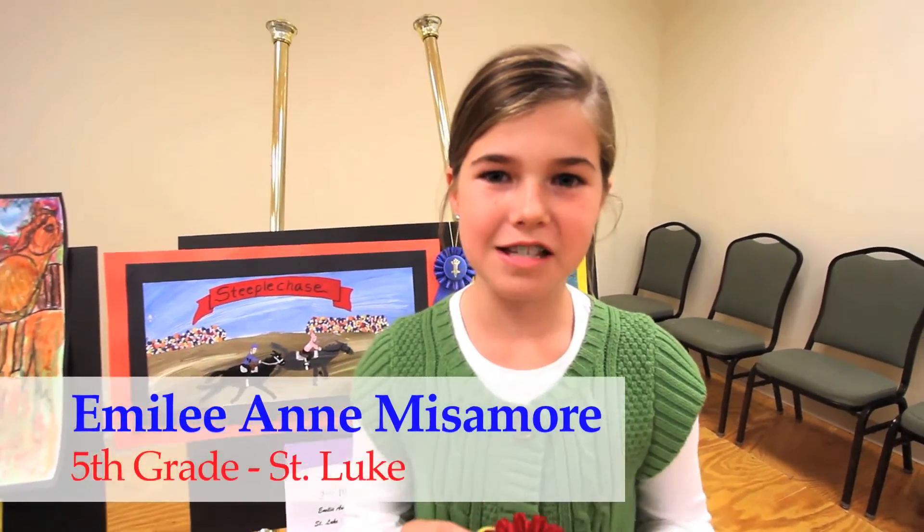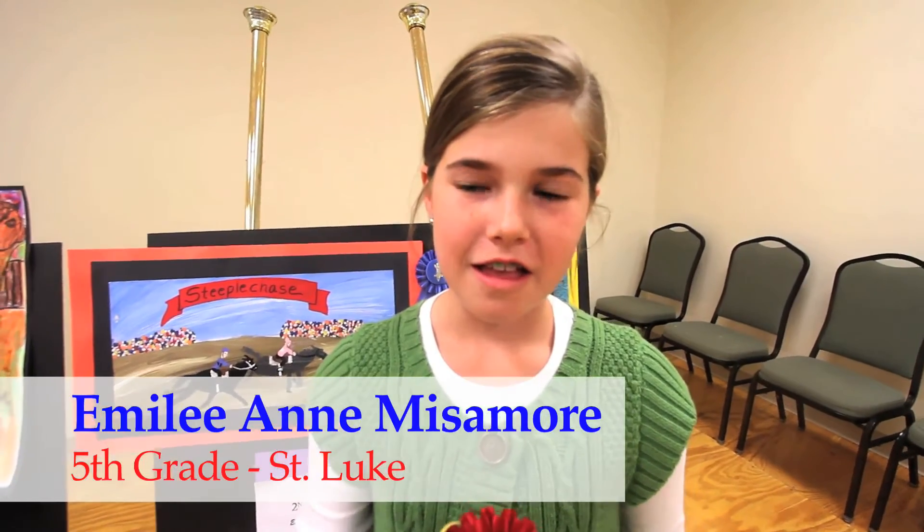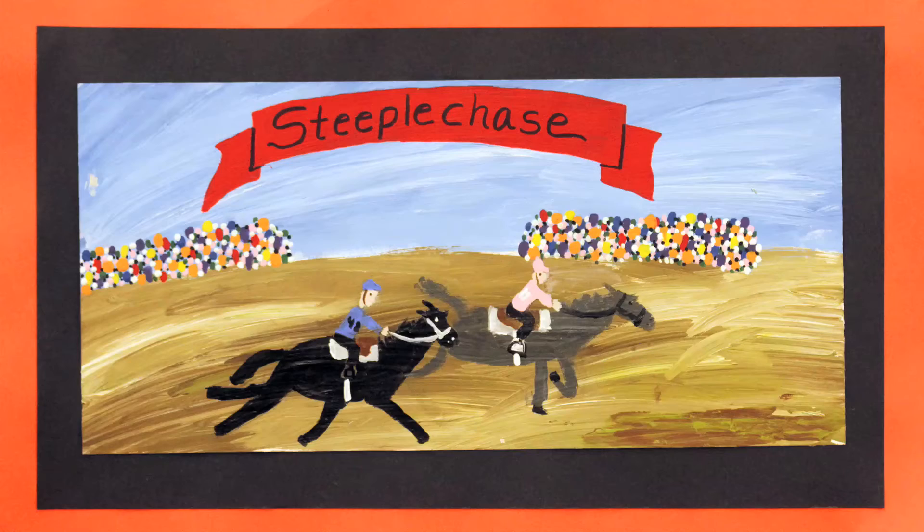I used acrylic paint. I like horses and I ride them, and I've been to the steeplechase before, so that's what inspired me to paint something like that. I've got people in the background and the riders on their horses racing.